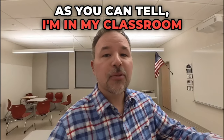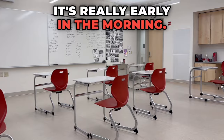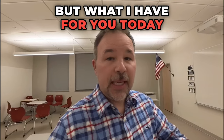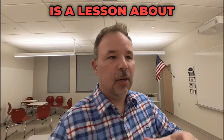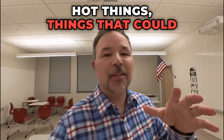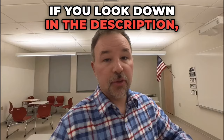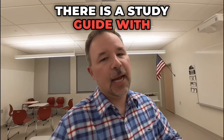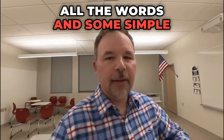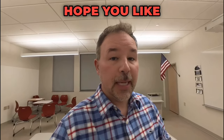As you can tell, I'm in my classroom right now. It's empty. It's really early in the morning, but what I have for you today is a lesson about warm things, hot things, things that could burn you if you are not careful. If you look down in the description, there is a study guide with all the words and some simple definitions to help you learn English a little better.